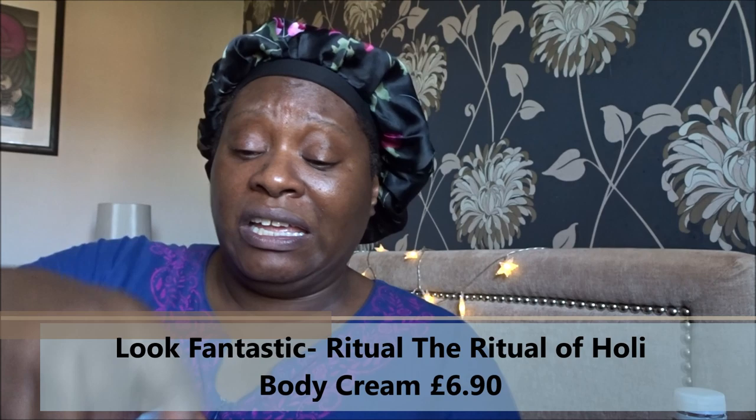I also received from Look Fantastic a Rituals body lotion. Honestly, anything from Rituals is going to smell heavenly — and this does. Let me moisturize my hands again with this one. It smells gorgeous.